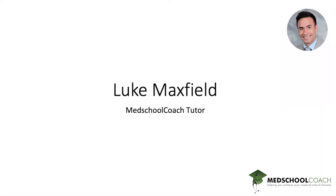Hey there, it's Luke Maxfield of MedSchoolCoach. I'm a tutor for USMLE Step 2, 3, Comlex 1, 2, and 3. Today we're going to open up sepsis. It's a huge topic, but a very important one. We're going to go through a question, break down the vignette, look at how you can approach these questions, and also make sure we have a good understanding of what sepsis is moving forward.